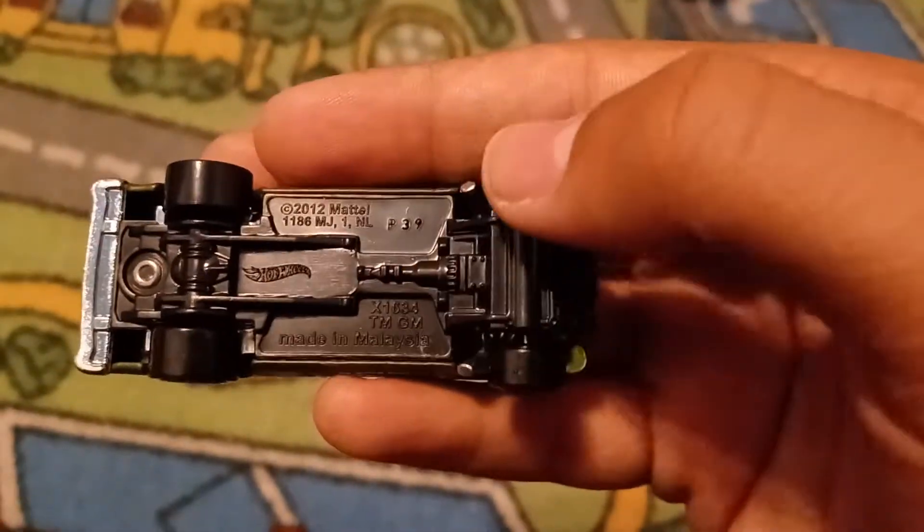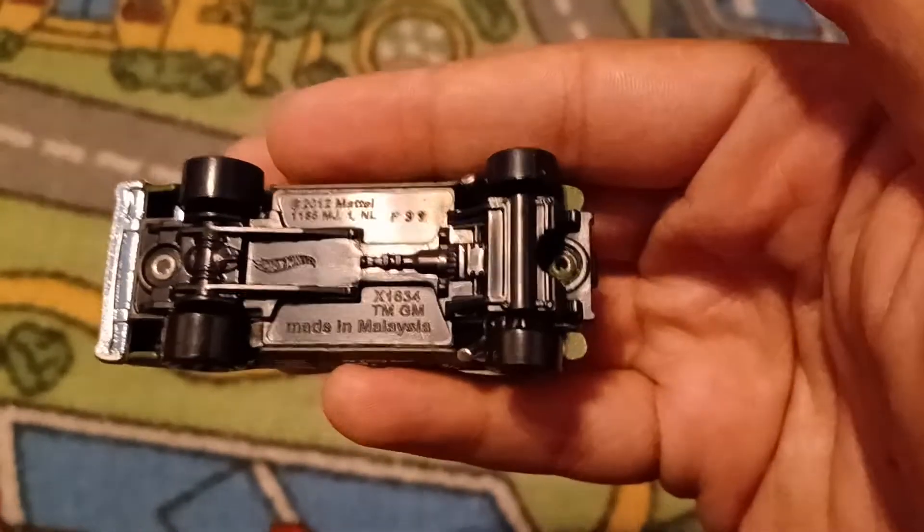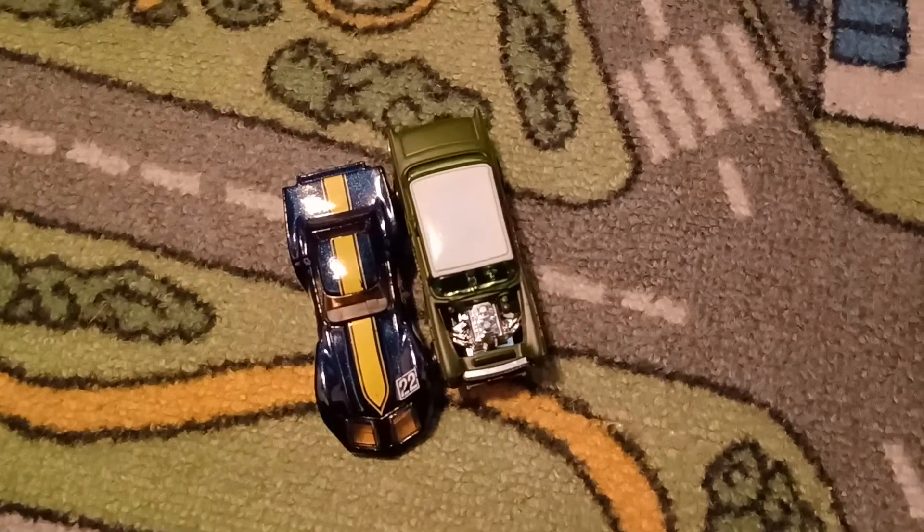It does not say it on the base but it says 2012 Mattel. P39 — that's the 39th week of 2021. So that'll be it and I'll see you in the next video.